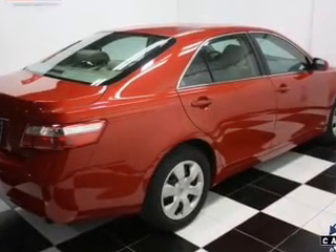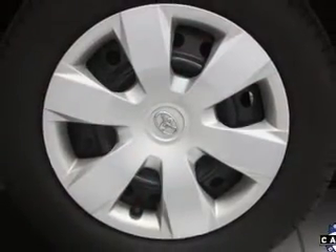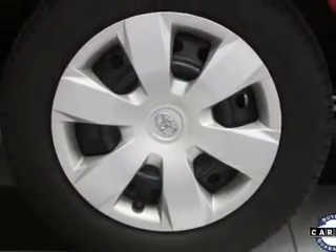Daytime running lights, low tire pressure warning, independent suspension. Our website offers more information on all of our vehicles. Call us today to start test driving.